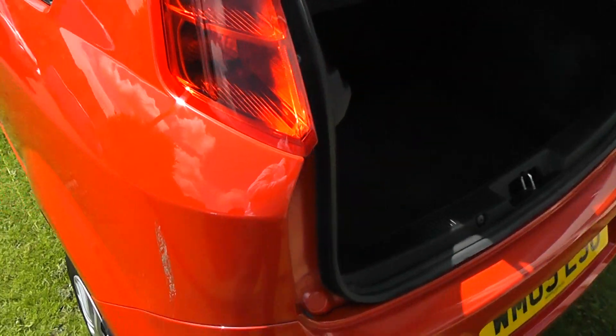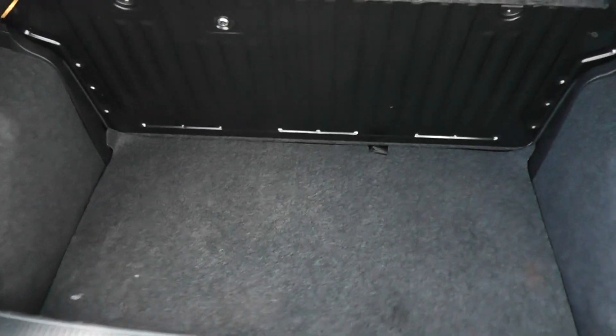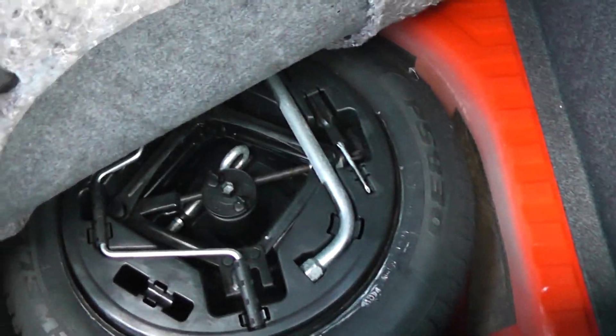As we come right into the back, we can see a nice size boot. Underneath the floor panel we have a full size spare tyre.